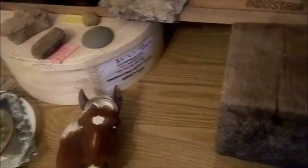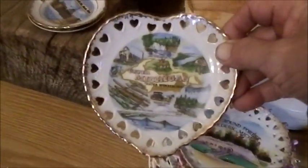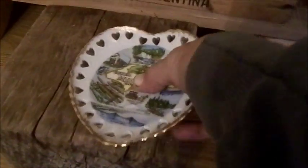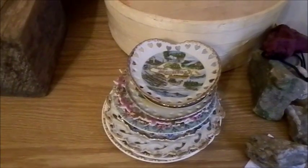Really cool to me is this stack of Michigan commemorative plates. I'm not going to show all of them because I'm doing a separate video on Michigan commemorative plates — I'm collecting them and putting that together in the next couple of days.